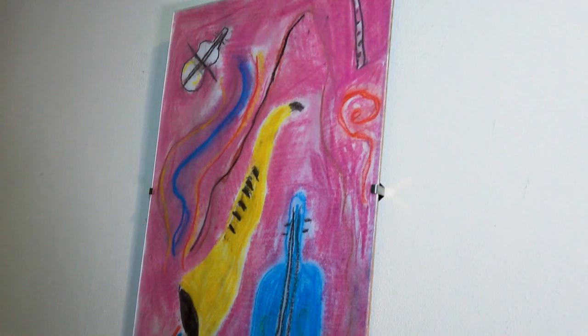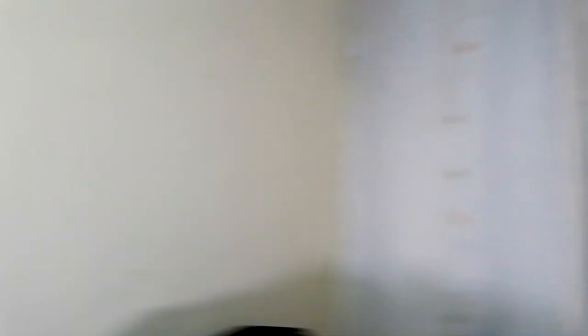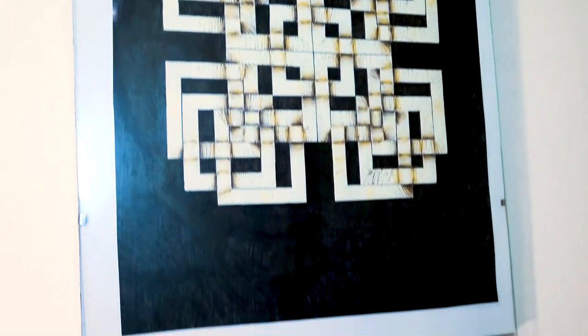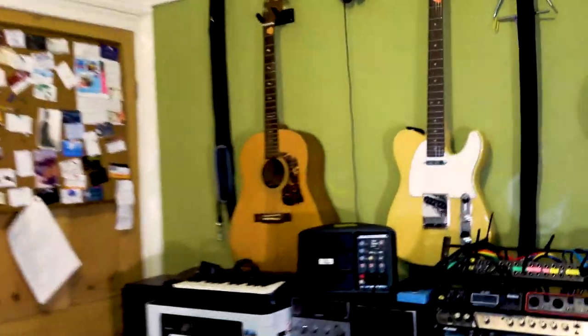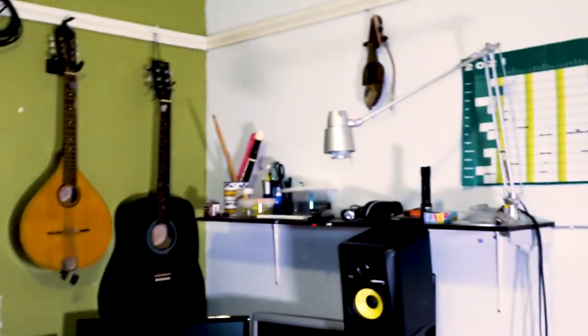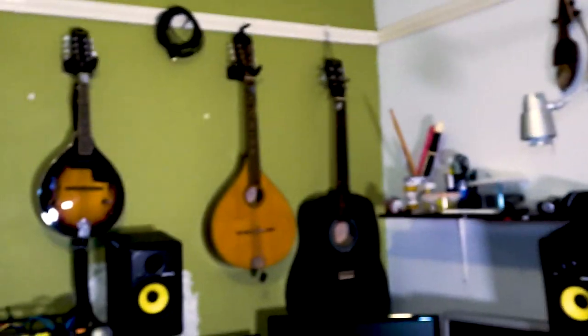There's another one from my lad when he was young. Opposite is a picture which we can't find the owner of — nobody in the family lays claim to it, but I'm convinced it was one of my brothers. Into the man cave. Loads of instruments, none of which I can play well, but all of which I can mess around with.